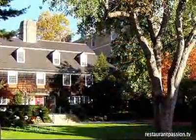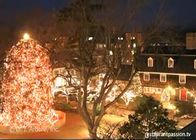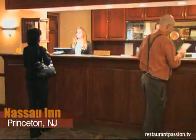They find the location on Palmer Square, walking distance from the Princeton University campus, theaters, shops, and salons, perfect for their special weekend.